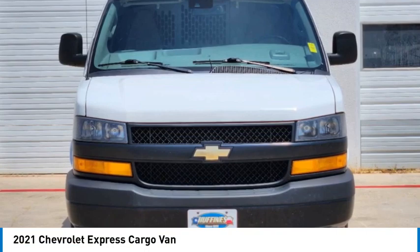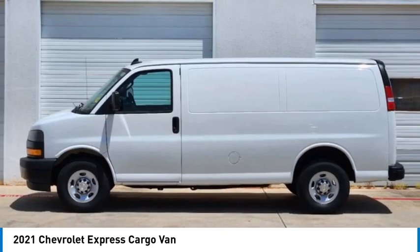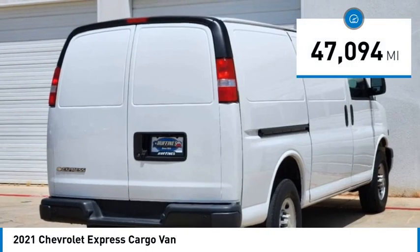Take a ride in the 2021 Express Cargo. The Chevy Express Cargo van is ready to handle all of your work tools, carpooling to work, or running the kids to soccer. This vehicle has less than 50,000 miles.